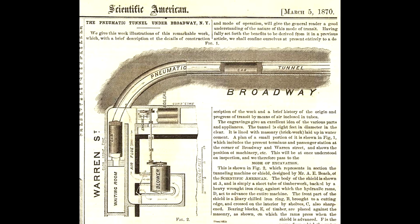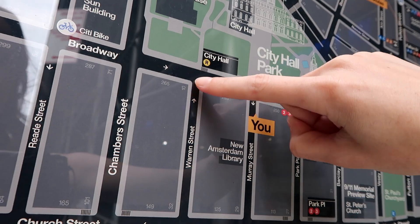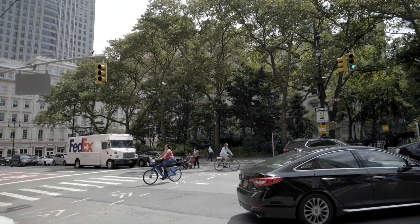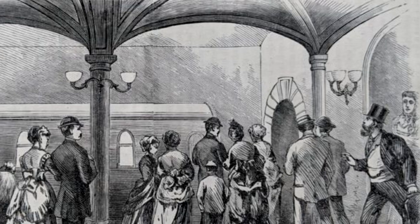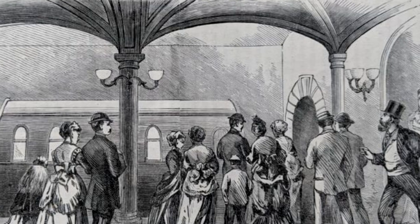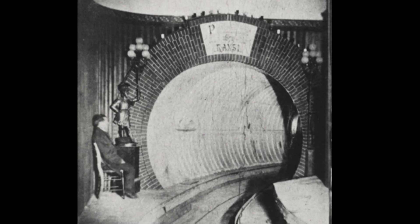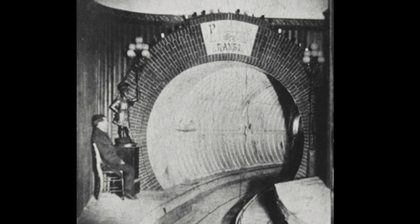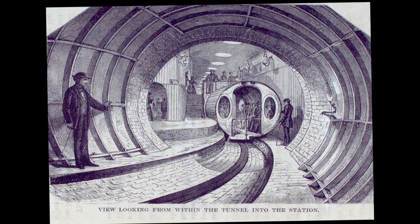It was about 20 feet below street level — an eight-foot-wide, 300-foot-long tunnel that ran from Warren Street east onto Broadway and down to Murray Street. This was another proof of concept, just a one-block test. Beach did everything he could to make this an incredible experience for visitors. The waiting room or station was located in the second basement level of a store called Devlin's. There was a grand piano, a fountain, paintings, and white brick everywhere. It opened to the public in February of 1870, and it was a huge success, with some 400,000 people riding it during its first year at 25 cents apiece.